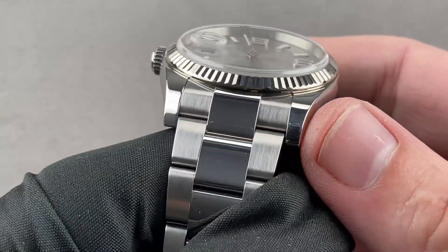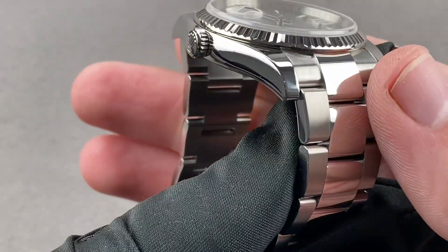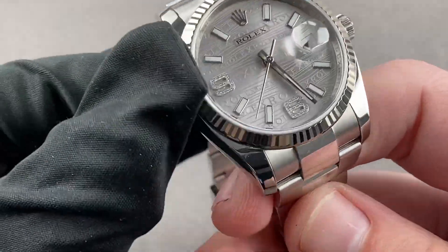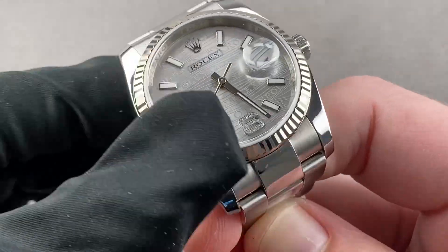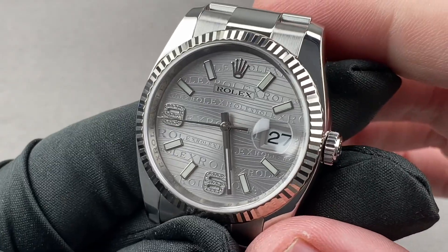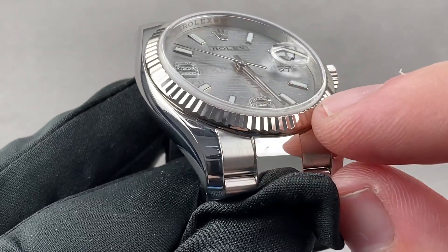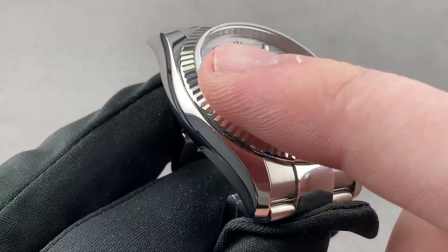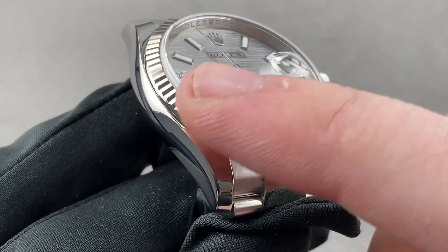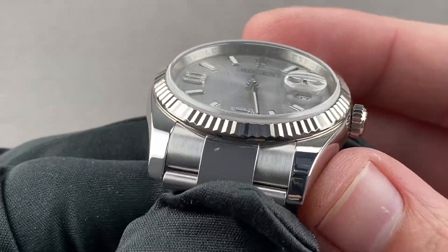Rolex makes its own bracelets, clasps, and cases. It has its own foundry where it makes the gold, platinum, and steel for these watches — not only making the entire casing and bracelet, but even making the alloys themselves. 904L steel, as used by Rolex, is more resistant to corrosion and need not be rinsed after seawater exposure. Gray gold — the 18-karat white gold alloy Rolex uses on this fluted bezel — is white gold all the way through. Unlike conventional white gold, there's no milky yellow substrate, and it doesn't show a different color if scratched; as a result, it never needs to be rhodium-plated.